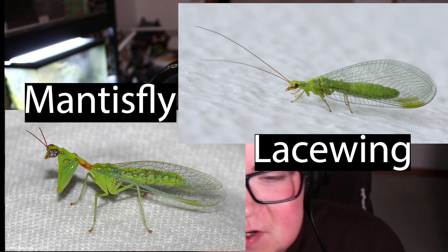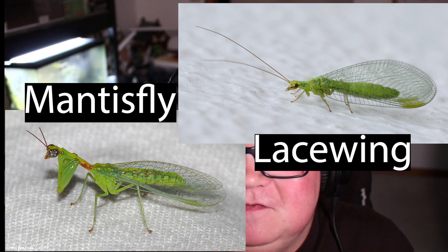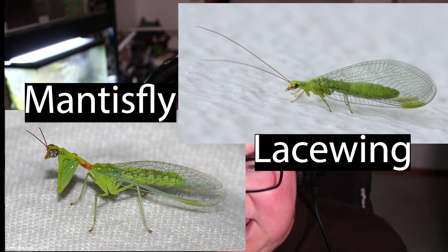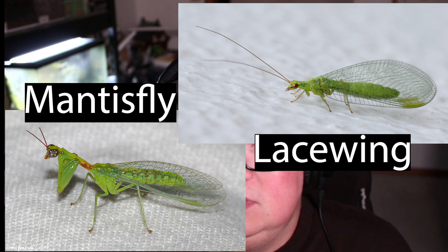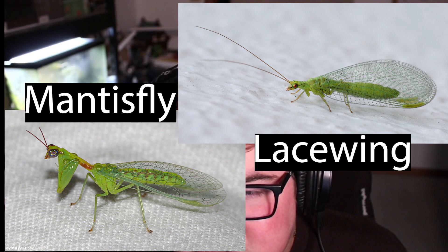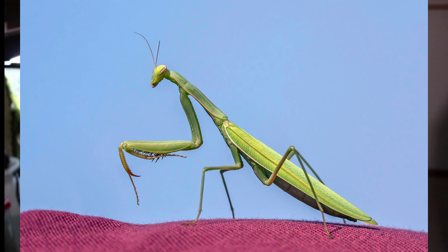Looking at these two photos side by side, you can certainly see many similarities between the mantis fly and the lacewing. They have very similar eyes, heads, and veined wings. Now what sets these insects apart is their front raptorial legs, which is where they have earned their name, as the praying mantis has a very similar appendage on the front of their bodies.